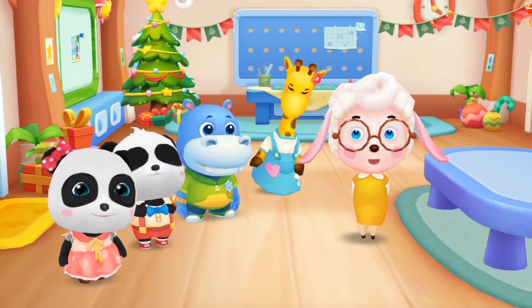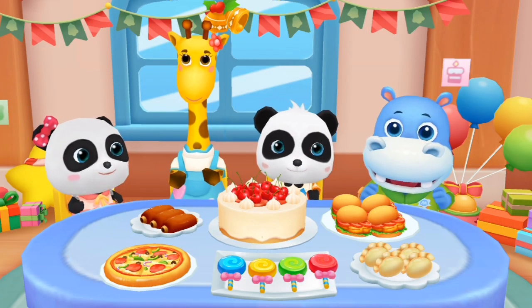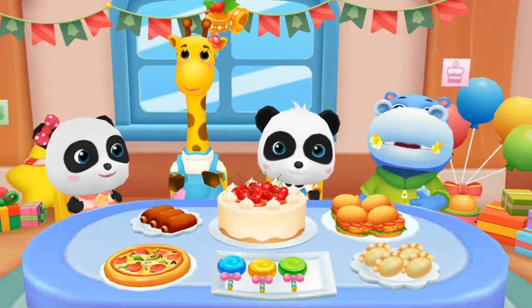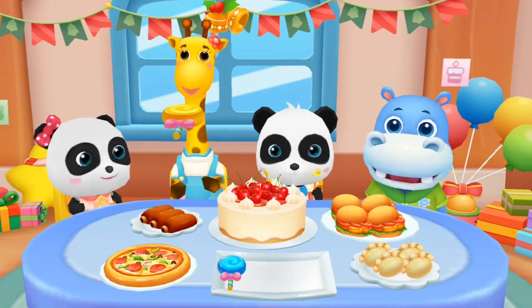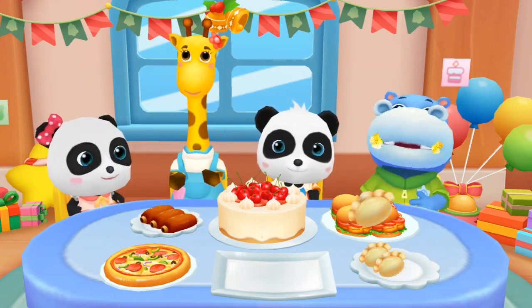It's snack time! Let's snack together! It's time for a snack!